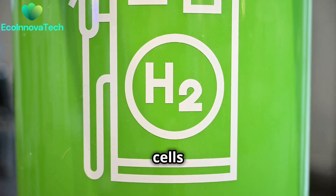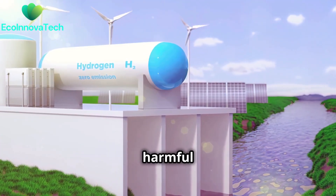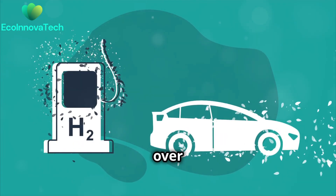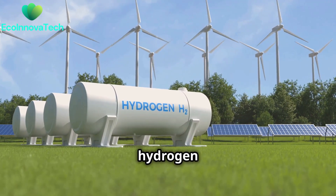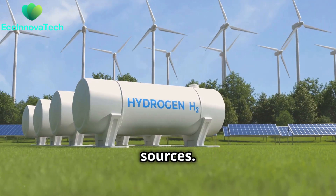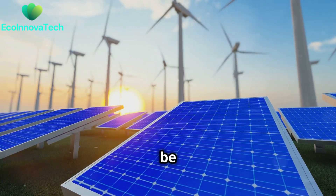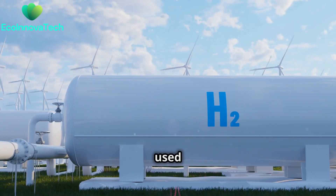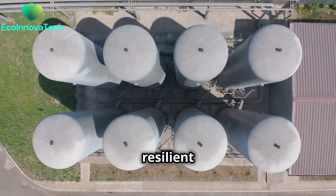Hydrogen fuel cells offer compelling environmental advantages. They produce zero harmful emissions during operation, a significant improvement over traditional combustion engines, which release greenhouse gases and pollutants. Furthermore, hydrogen fuel cells can be integrated with renewable energy sources. Excess electricity from solar or wind power can be used to produce hydrogen through electrolysis, which can then be stored and used in fuel cells when needed, creating a more sustainable and resilient energy system.